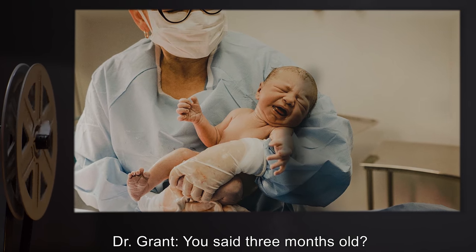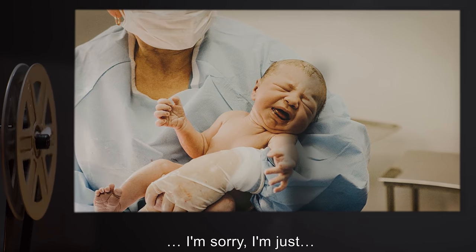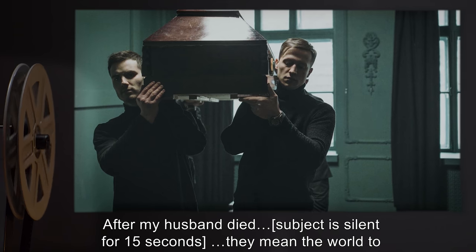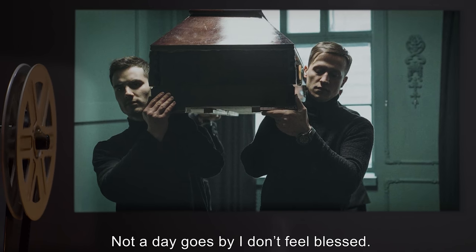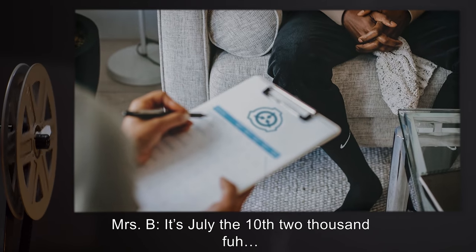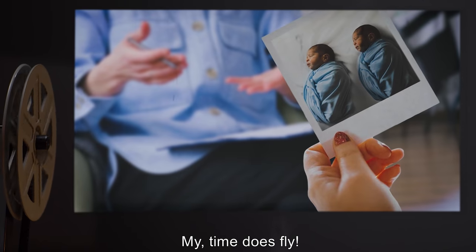Dr. Grant: You said three months old? When were they born? Mrs. B: February 5th, 2003. I'm just — I love them so much. Never thought I would be much of a mother, but they have been such a joy. After my husband died — [subject is silent for 15 seconds] — they mean the world to me. I don't know what I would do without them. Not a day goes by I don't feel blessed. Dr. Grant: I imagine you must. For the record, you're aware of today's date? Mrs. B: It's July the 10th, 2000 — huh. Well, that's funny. I could have sworn they were only three months. My. Time does fly. I must have a picture of them here somewhere.